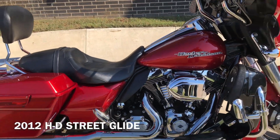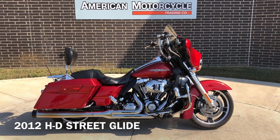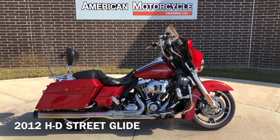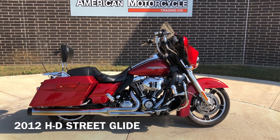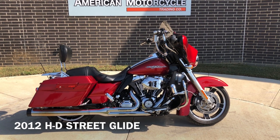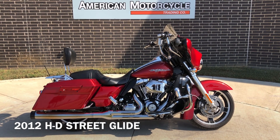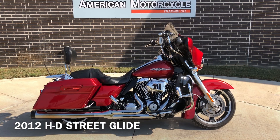If you'd like to know more about it, pick up the phone and give us a call. I've also got a full set of detailed pictures online at CleanHarleys.com where you can also view the rest of our inventory. We do have a full parts and service department, we offer finance and warranty options, we accept almost anything on trade, and we ship and sell bikes worldwide. This is Rusty with American Motorcycle Trading Company in Bedford, Texas. The freedom to choose.